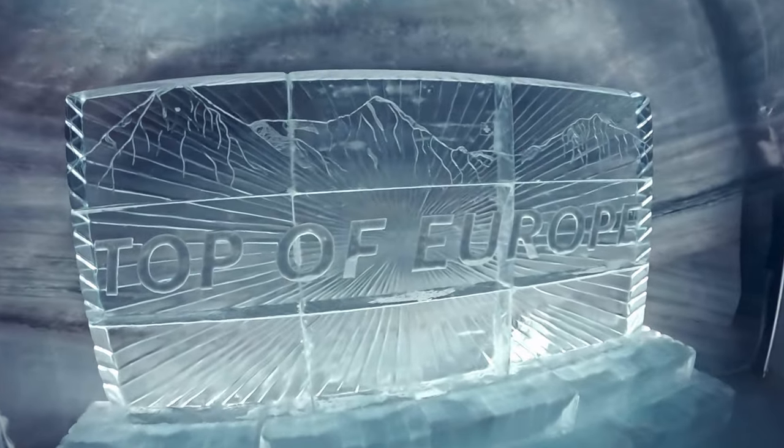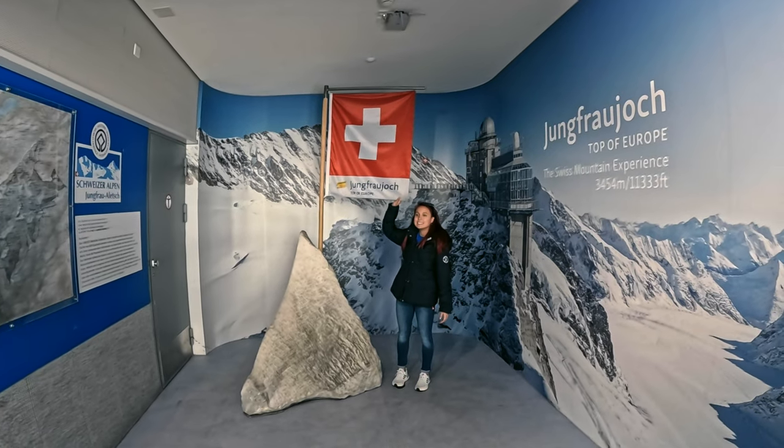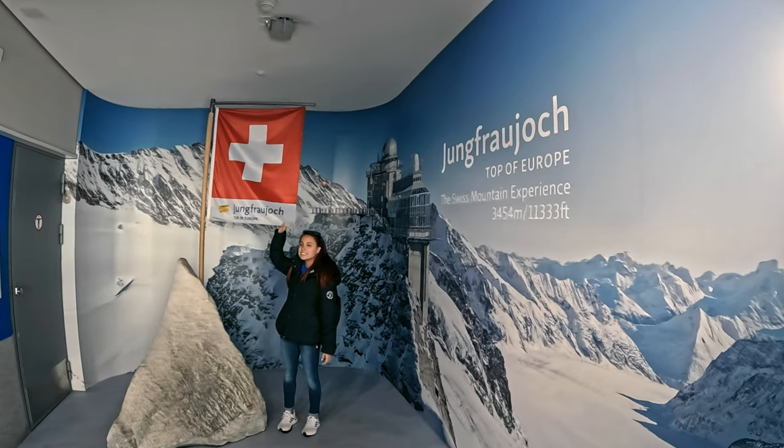So just how cold is it in the Ice Palace? Minus three degrees Celsius, or 26.6 degrees Fahrenheit.